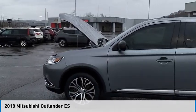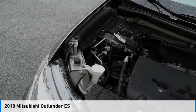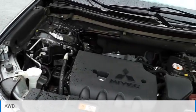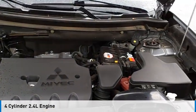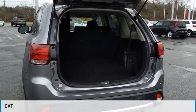Looking for the right vehicle? Check out the 2018 Outlander. This vehicle is powered by an all-wheel drive, four-cylinder, 2.4-liter engine and comes with a continuously variable transmission.